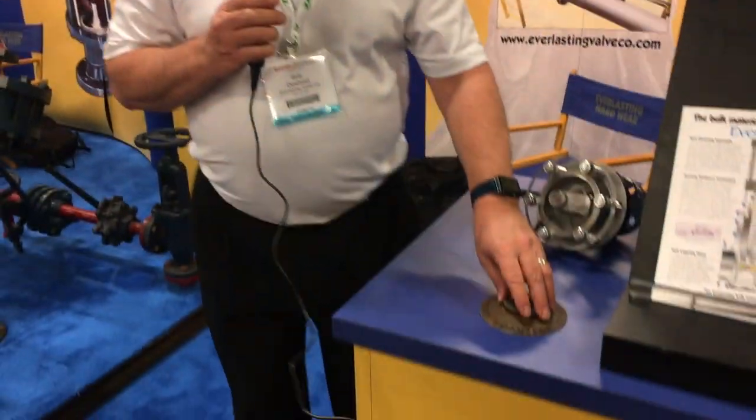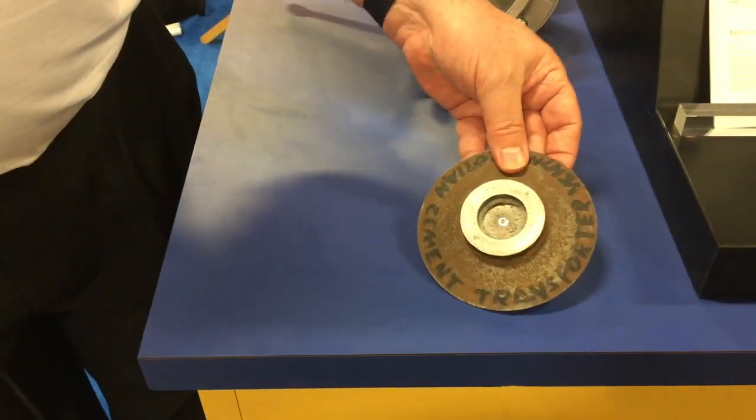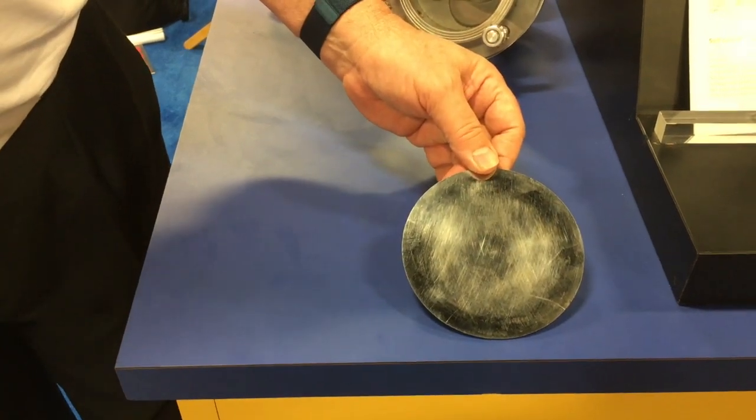Here's a disc that has been used in fly ash for 750,000 cycles. You can see how it's just polished itself right up.